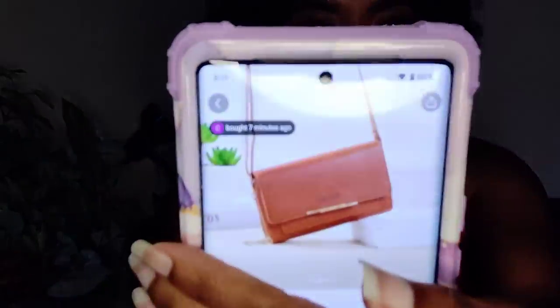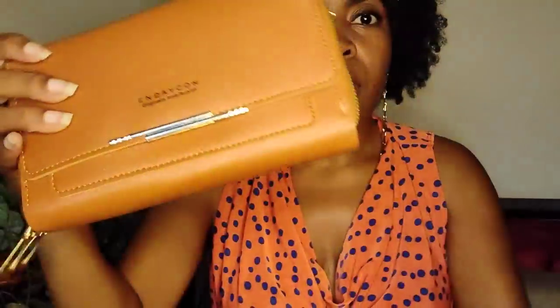I ordered two purses. The first one is a little crossbody bag — I paid $6.29 for it. I'm going to show you what it looks like on the app. It comes wrapped up with some cardboard and plastic to keep it from getting scratched. And this is what I got — it looks just like the picture.